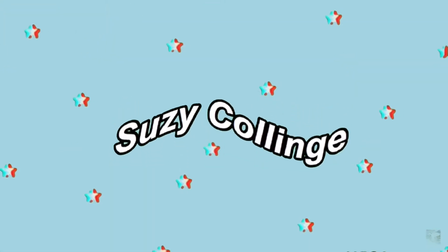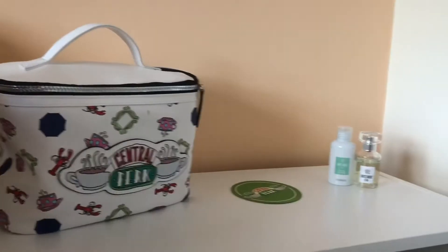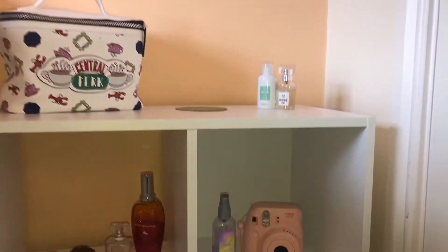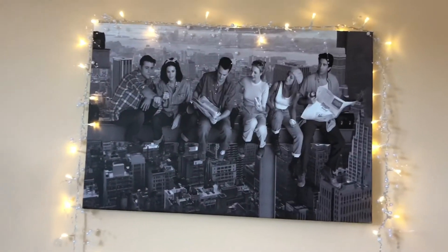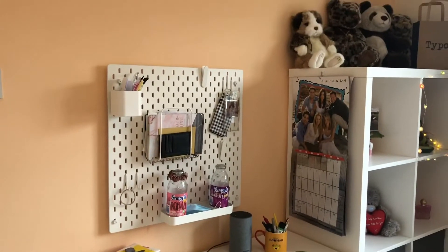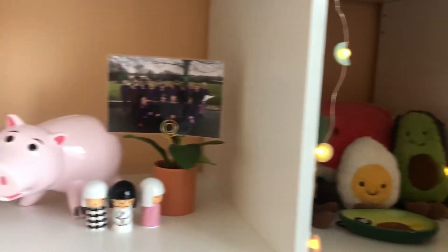Hi everyone and welcome back to another video with me Susie Collins, and today I'll be doing a room tour, so let's get into it. This is my room and now I'm going to do an overview of what's in it.